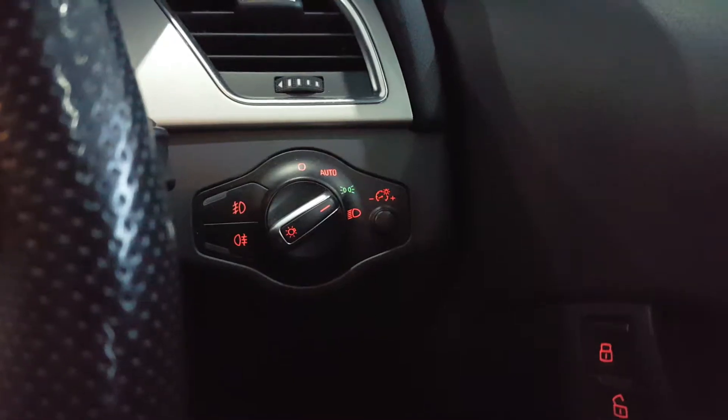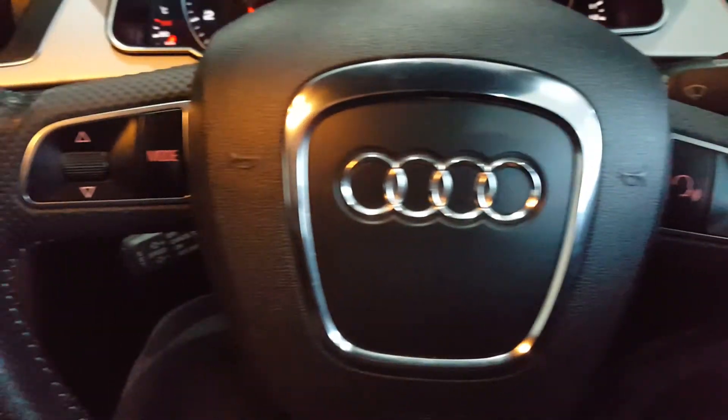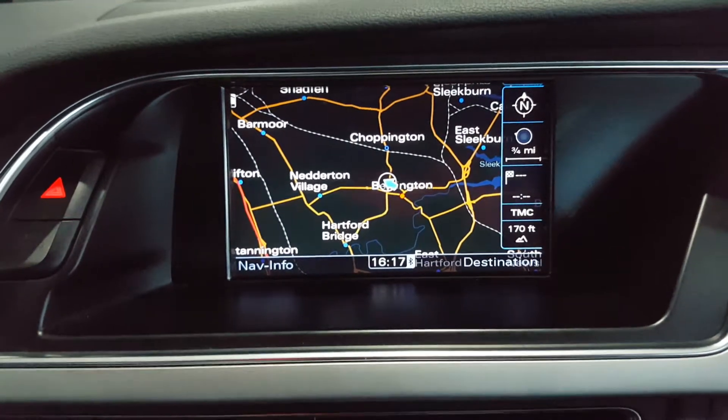Inside, the car comes with electric windows, power adjustable mirrors, automatic headlights, a multifunction steering wheel with audio controls, and cruise control. It has a lovely large display unit with satellite navigation.